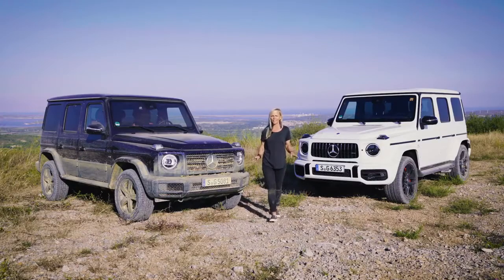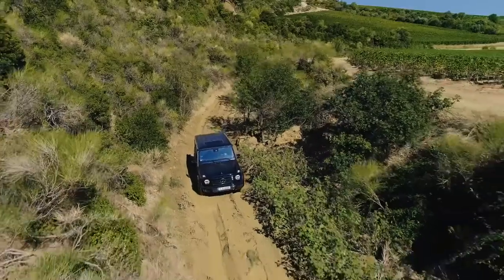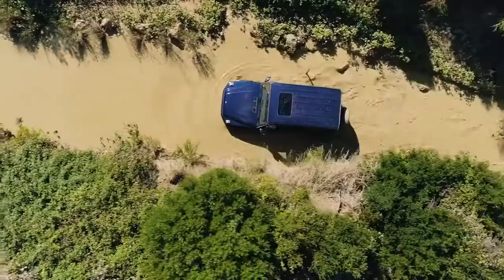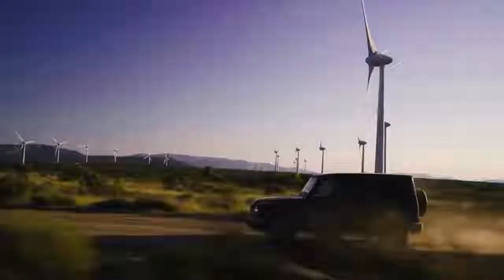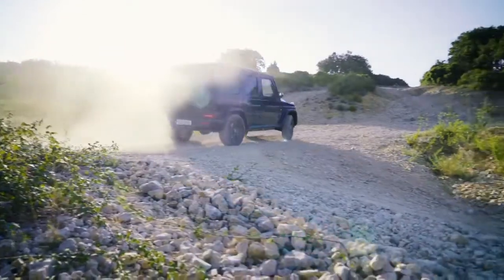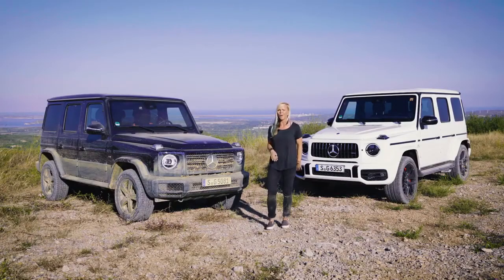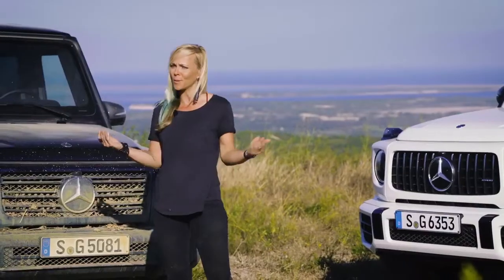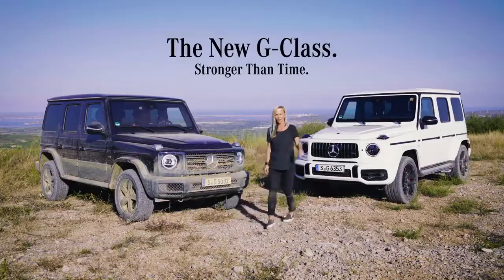I knew these little legends had off-road capabilities, but I had no idea of the level of power and the possibilities, especially with this new modern technology. You can do so much crazy stuff with these and they perform so well. If I had to choose between one or the other, I don't think I could pick. But I do know that I would always be riding in style. Because as we all know, the G-Class is stronger than time. Thanks for coming along for the ride.